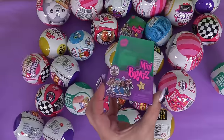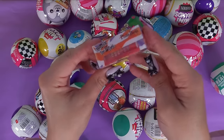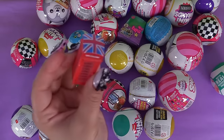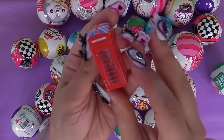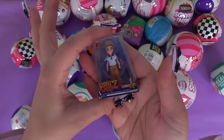Here's some more Mini Bratz. It's a phone booth - and you can take it out! Our tiny little Bratz phone booth - does the door actually open? We've got a tiny little phone in there and it actually opens! We also have a Bratz boy - it's Kobe. Let's look at some more Mini Bratz Series 5.